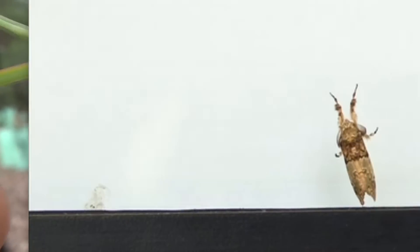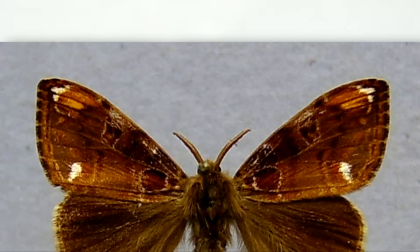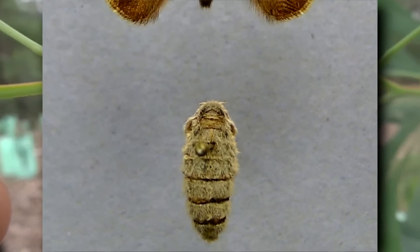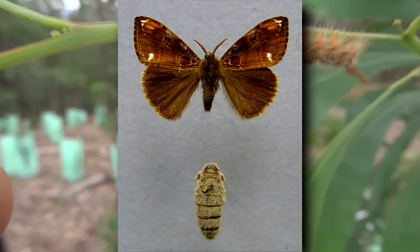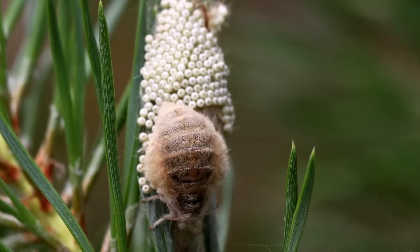Adults are short-lived and spend their time seeking out a mate. Some adult female tussock moths have tiny, unusable wings. They depend on their pheromones to attract a winged male to them. Females may also have a clump of hair on their abdomen, which is used to cover their eggs.